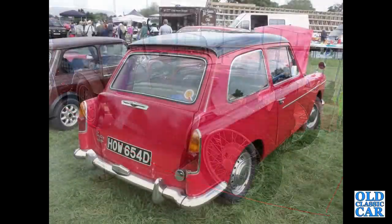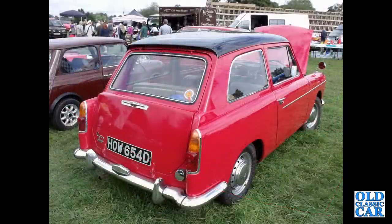The rear view of an A40 Countryman Mark II, this time with the tailgate closed — a split tailgate, of course. 1966 car.